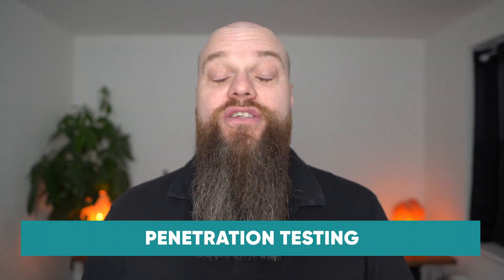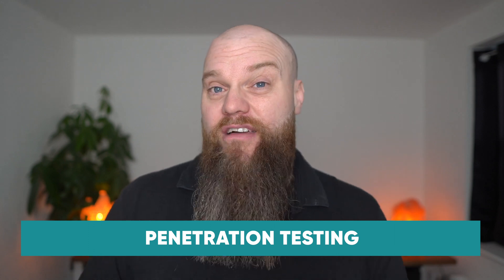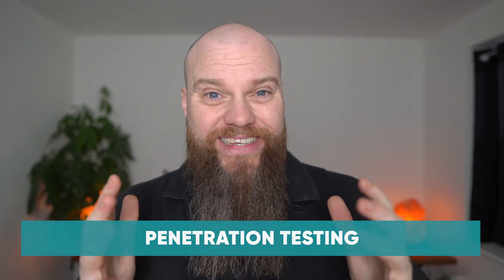If the Cyber Essentials scheme is too basic for you, then my second tip might be beneficial — why not put your business through penetration testing every 12 months? This is where a cyber security professional will try and hack into your network to test it for vulnerabilities. They can then report back to you and your IT team, who can make the changes needed to help your business become more secure.